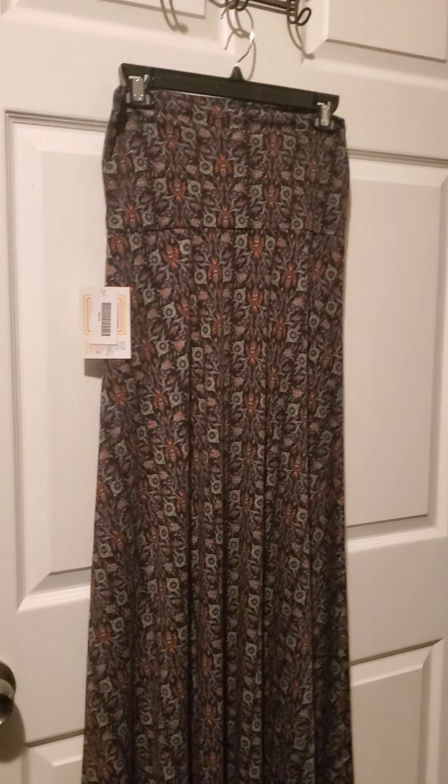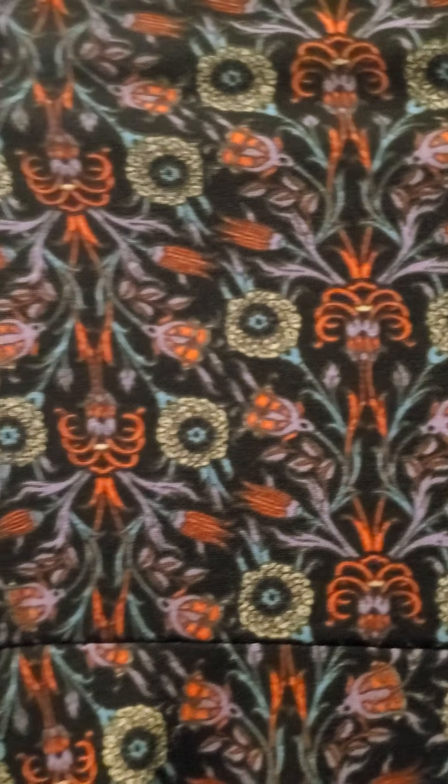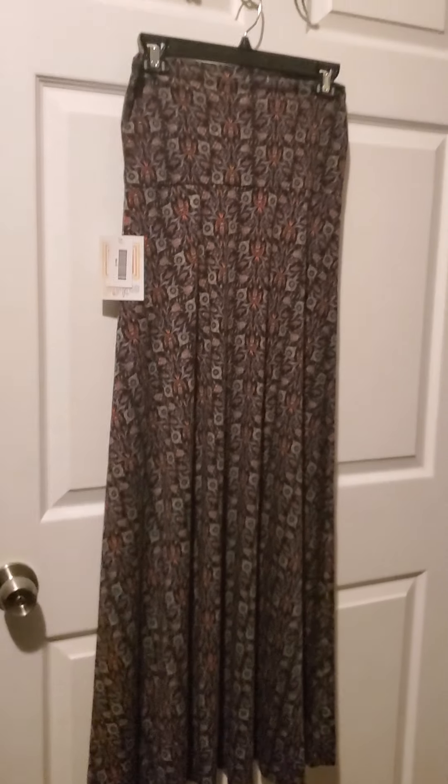Here we have item number two. Number two is another maxi skirt, awesome for fall. It's like a cool floral thing. Number two.